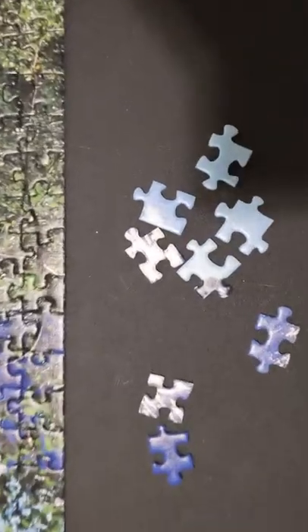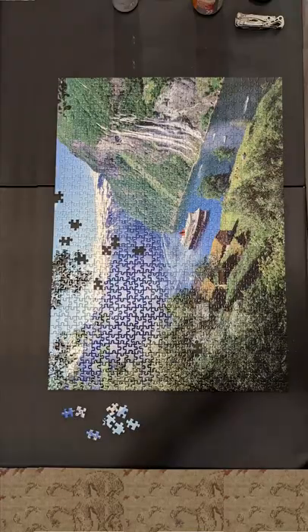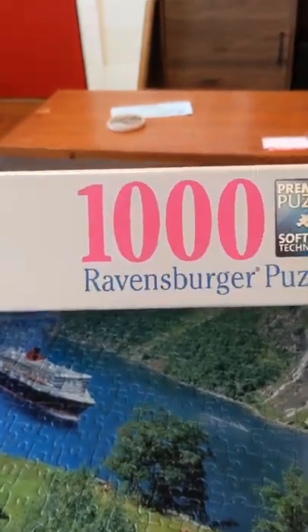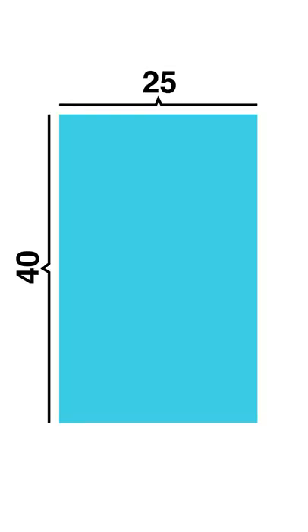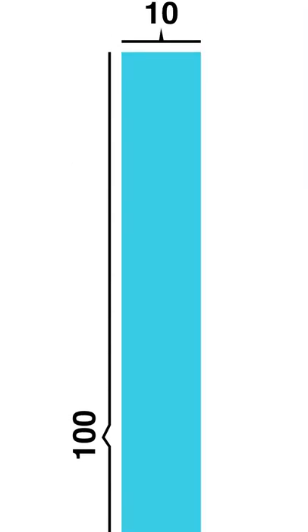There were eight extra pieces. This is because most puzzles are laid out on a grid, this one being 28 by 36 pieces. If a puzzle stuck to being 1,000 pieces exactly, the puzzle would have to fit in a 25 by 40 grid, 20 by 50, or 100 by 10. And these shapes are kind of limiting.